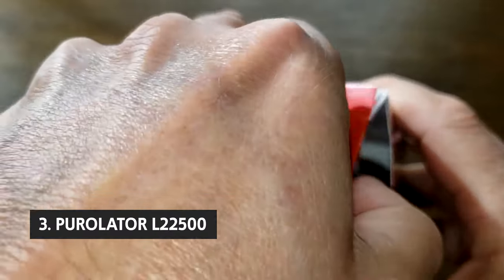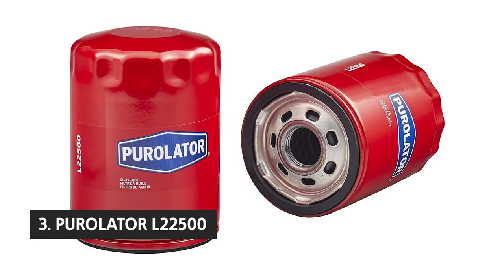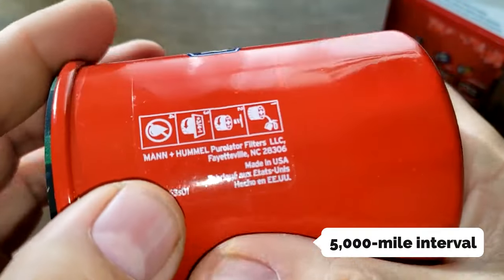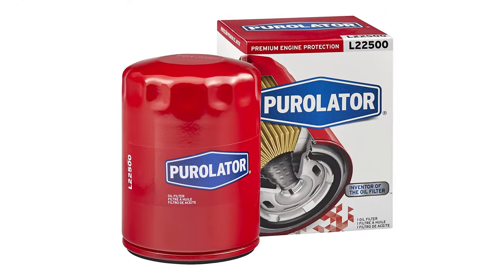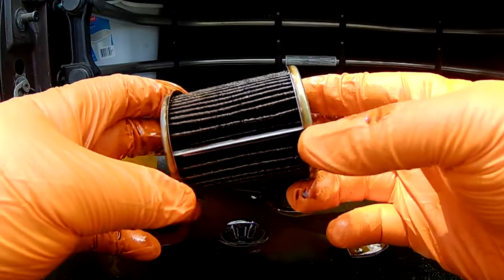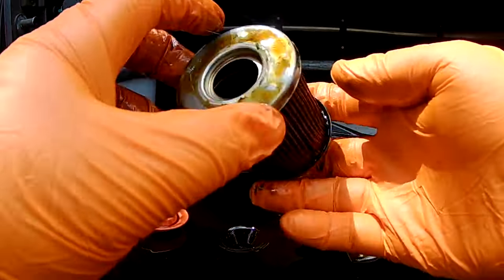Number three, we have the Purolator L22500. The Purolator L22500 has fine filtration capacity and a turbocharged multi-fiber cleaning system. Its 5,000-mile interval is one of the longest of any spin-on oil filter we've found, although deep drain filters may be better for long-term engine protection. In our lab tests, the Purolator L22500 held well in dirt removal at 96.5%, but it didn't always prevent dry starts.